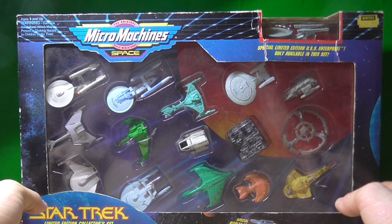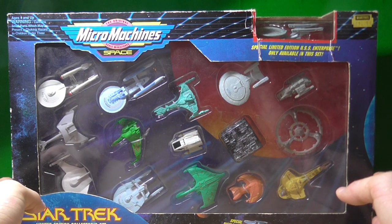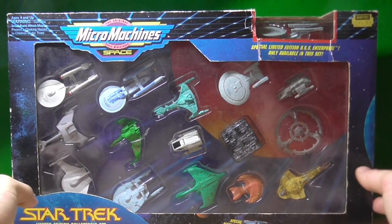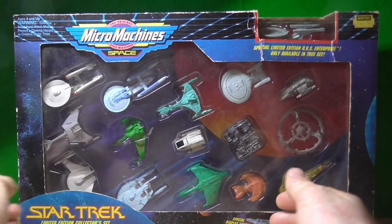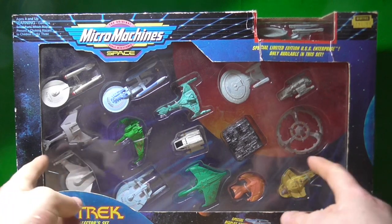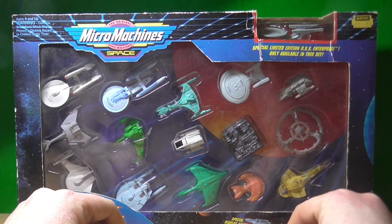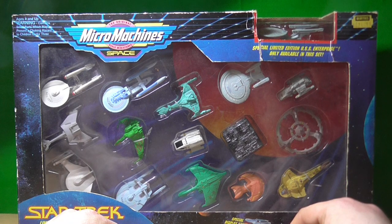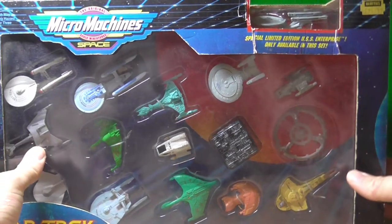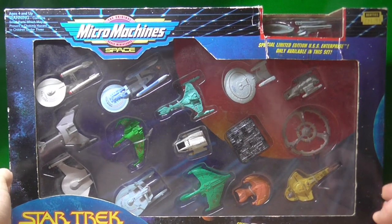I managed to get this beauty off a Facebook buyers page for £10. It's not really that rare and I already have all of these models boxed in a series I was planning on unboxing, but when this came up I thought I could do this instead. So this may be sacrilege to some people who like to keep things in boxes, but I like mini-toys and their displays, so I thought I'd give it a go. This is the Star Trek Micro Machines and I think this is from 1994.